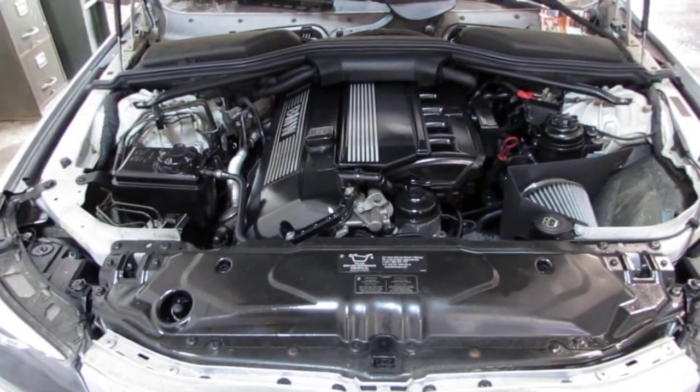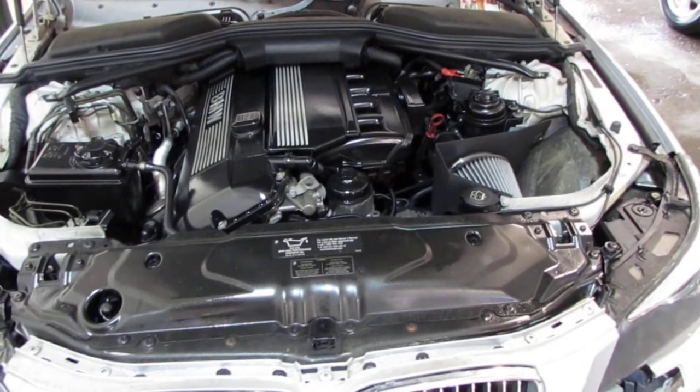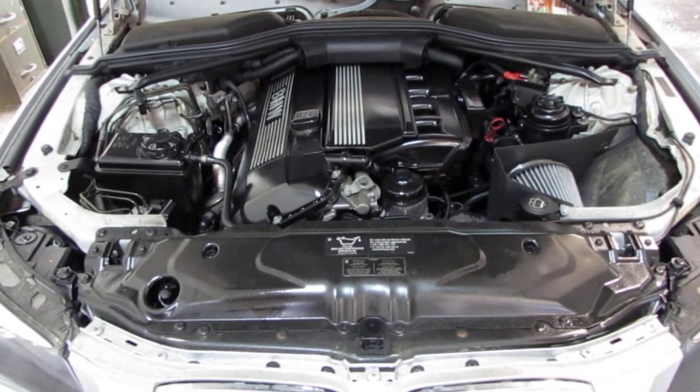This vehicle has an excellent running 2.5 liter California emissions engine as well as an automatic transmission, cruise control, anti-lock brakes, and is also rear wheel drive.